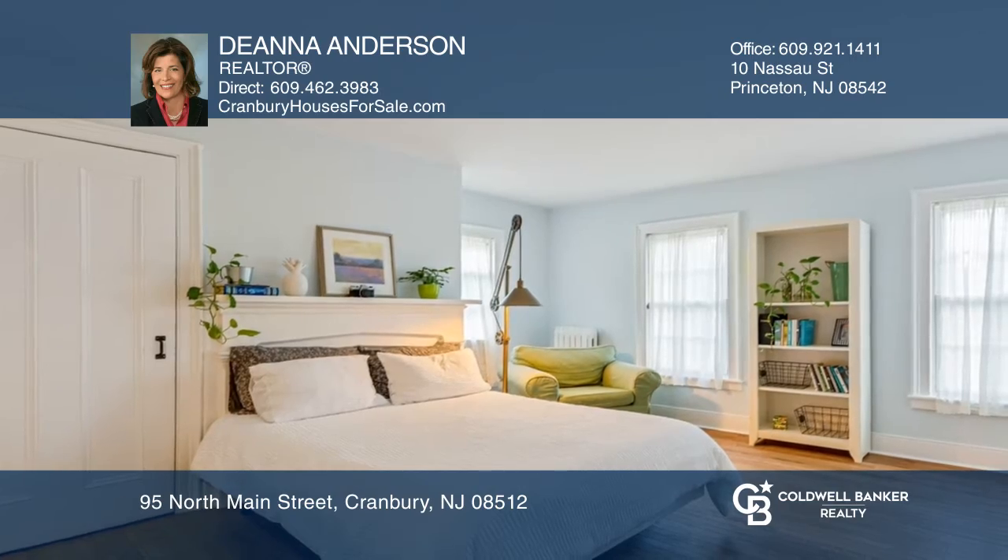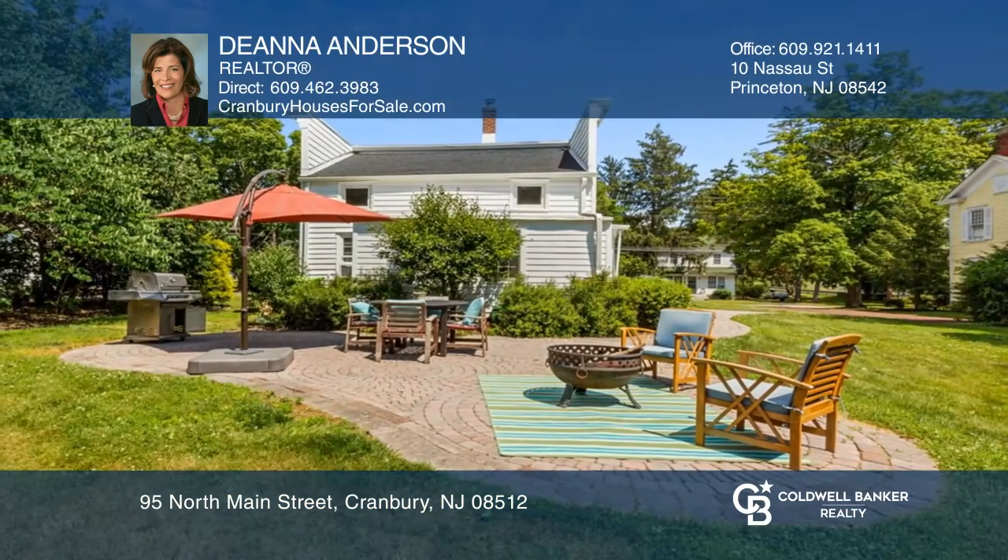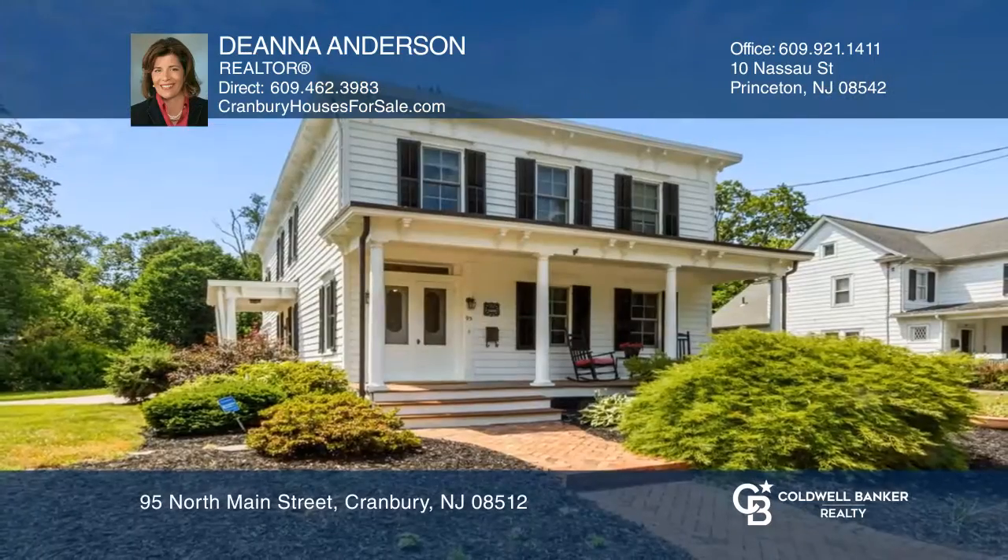Additional features include four bedrooms, a cozy family room, a mudroom, laundry, and more. For more information, contact Deanna Anderson.